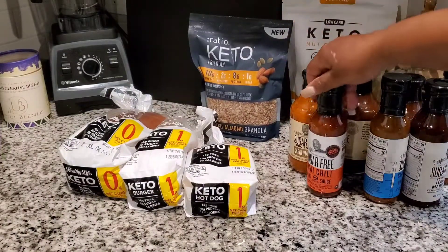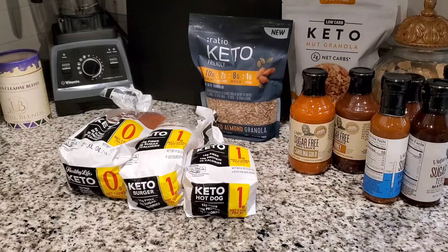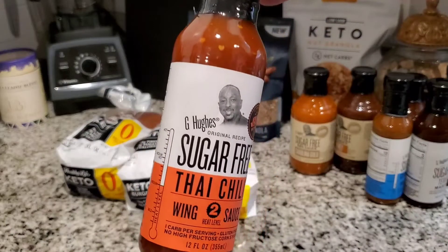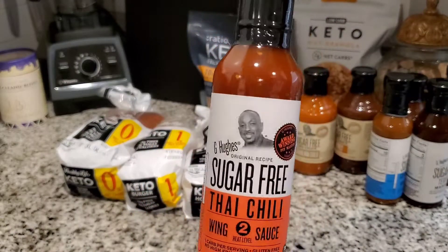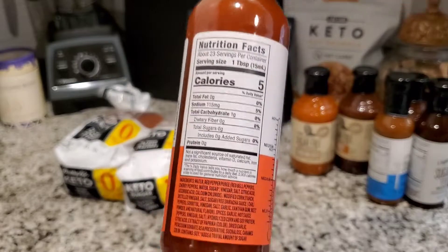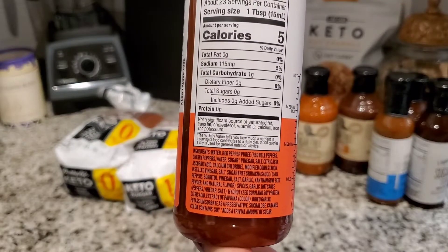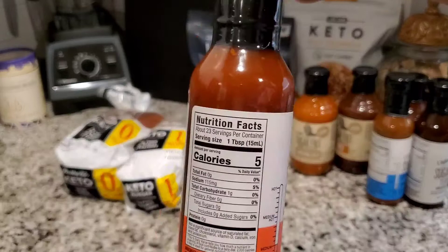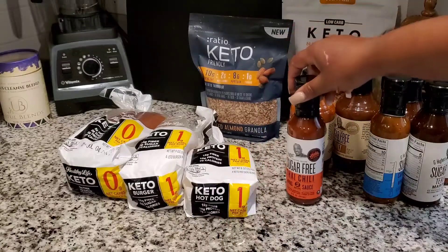We also use G Hughes sauces — barbecue sauce, ketchup, etc. Whenever I find something that is sugar free I tend to get it, and it's always G Hughes. Here's something we've never tried: this is the Thai chili sauce for wings. I'm going to try this — my husband will want wings one day so we'll have this. The total carbs are one carb per serving, and there are 23 servings in this bottle, so that's 23 carbs in the entire bottle.